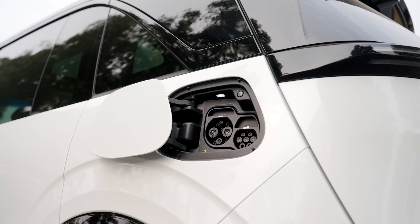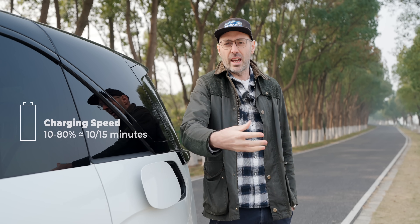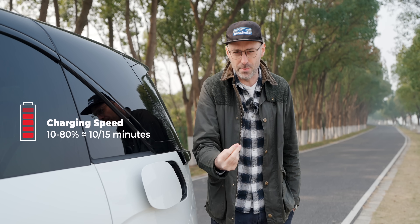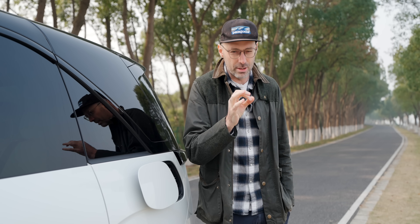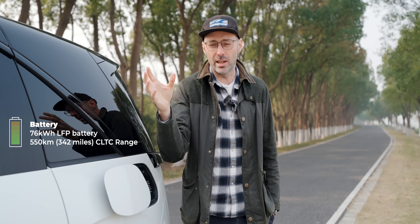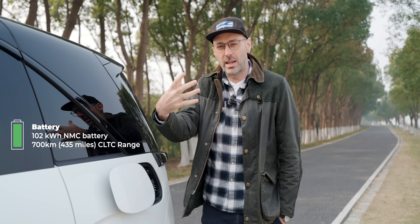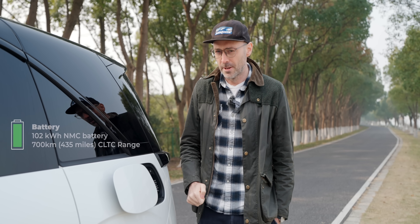Let's take a brief moment to talk about the charging and batteries in this car. All Zeekr cars at the moment seemingly come with 800-volt architecture as standard. What does that mean? It basically means super fast charging — 10 to 80% in 10 to 15 minutes. Absolutely brilliant. These are becoming much more common now, which is really, really good. Obviously you need to find the right charger, and hopefully the export models will have the same system as well. The car comes in two battery pack sizes: one is a 76-kilowatt-hour LFP battery giving about 550 kilometres of CLTC range; the other is a 102-kilowatt-hour NMC battery giving about 700 kilometres of CLTC range.